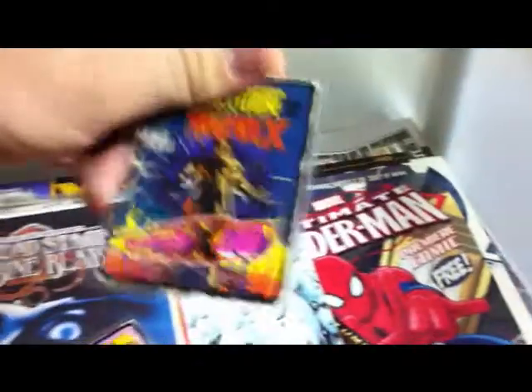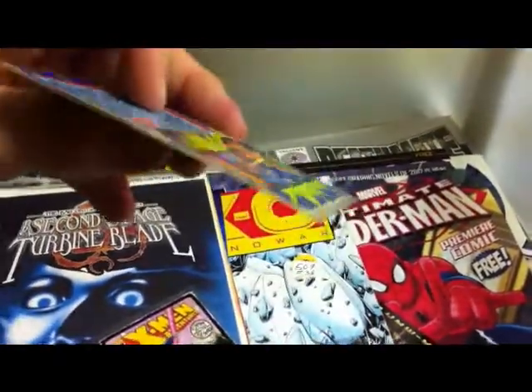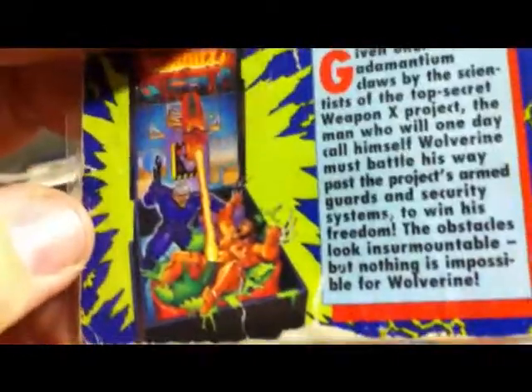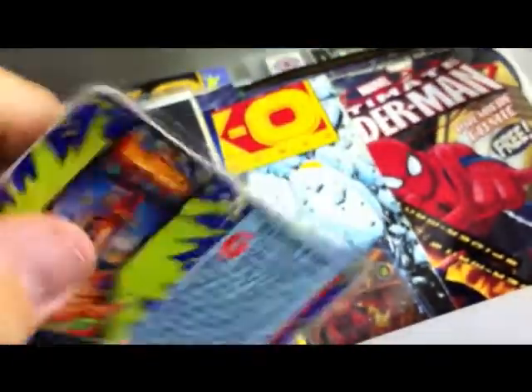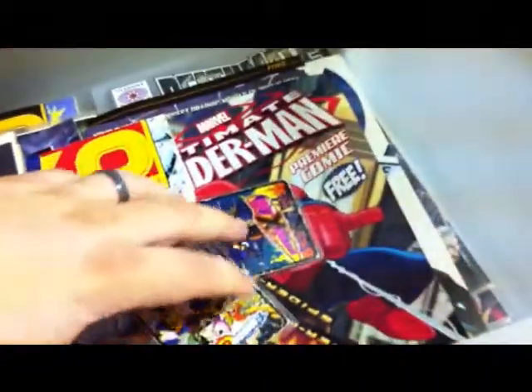I got the Wolverine one too — the Weapon X one. It's in even worse shape, water damaged, because the toy set came with a little tank that Wolverine was in, and you could put water in it and it would squirt out. So I got the thing wet quite a bit, and this card is sort of warped and water damaged. But it's laminated now, so it's in good shape. I thought that was kind of a cool little story.